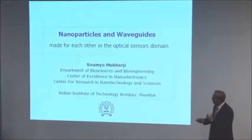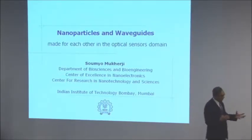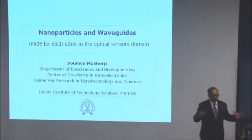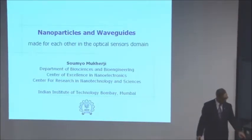As Simarjit mentioned, I'm right now heading the Center for Research in Nanotechnology and Sciences, which is a characterization utility — a small fabrication and huge characterization utility set up in the IIT Bombay campus for use by academic and industrial users from all over India.